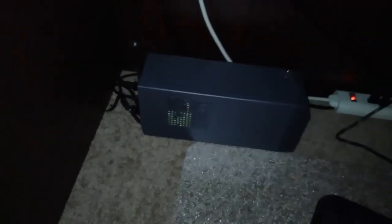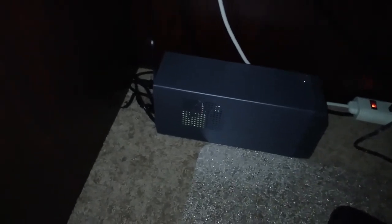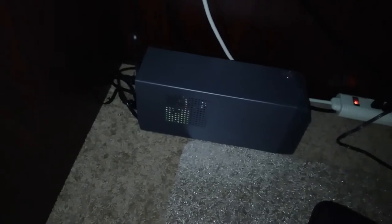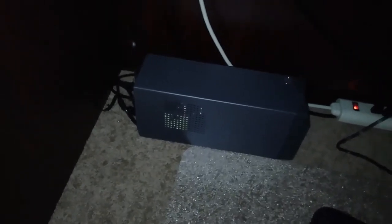Down here I've got the uninterruptible power supply, or UPS, that pretty much protects the business desktop from frying. If I end up losing power, it's not going to short circuit anything. And then I've got some power strips to provide energy to the right things.